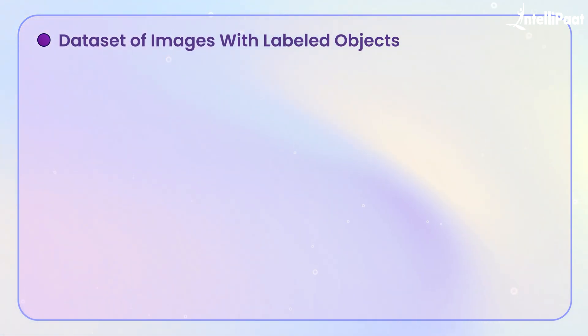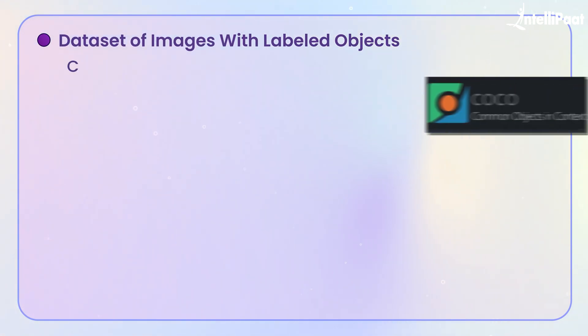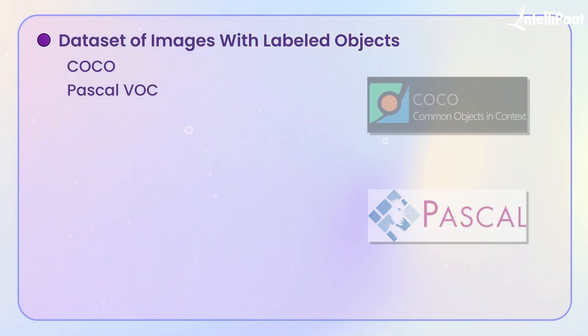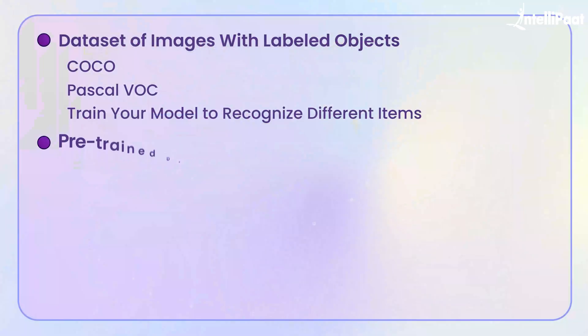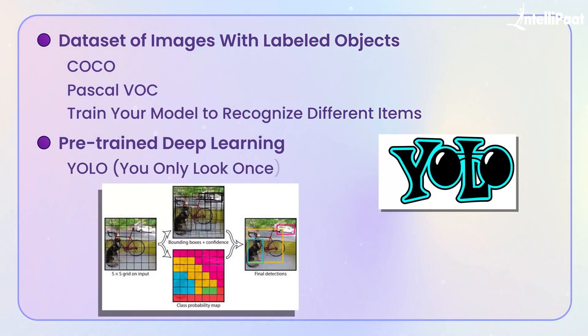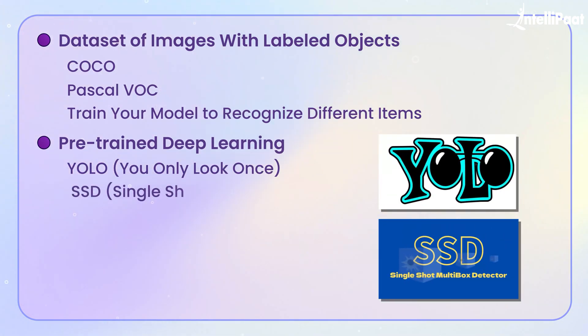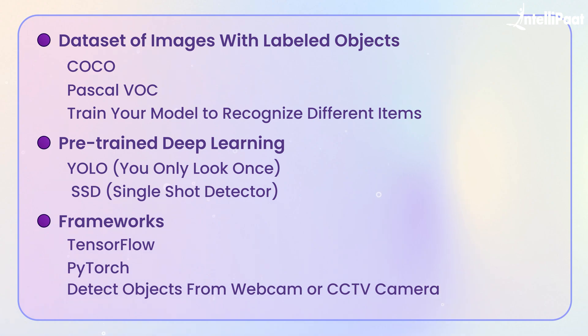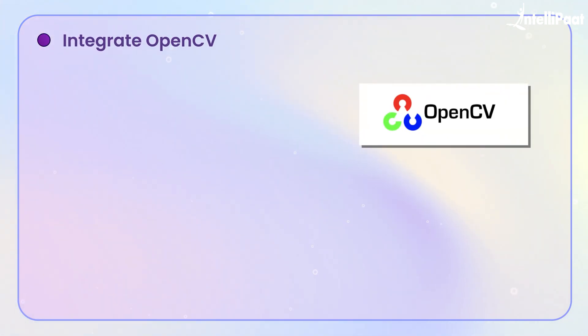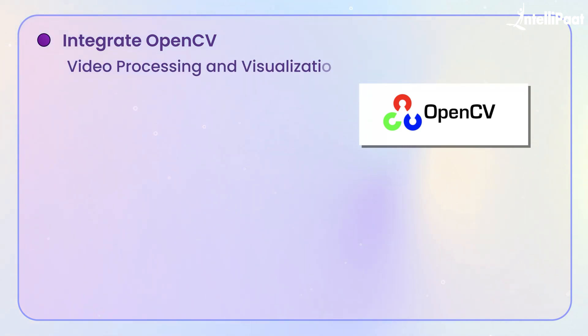You'll begin by collecting a dataset of images with labeled objects such as COCO or Pascal VOC. These labels help train your model to recognize different items. Then you can use a pre-trained deep learning model like YOLO (You Only Look Once) or SSD (Single-Shot Detector), which are designed for speed and accuracy. With frameworks like TensorFlow or PyTorch, you'll fine-tune the model, feeding it data and teaching it to detect objects in real-time video streams from a webcam or CCTV camera. Finally, you'll integrate OpenCV for video processing and visualization.